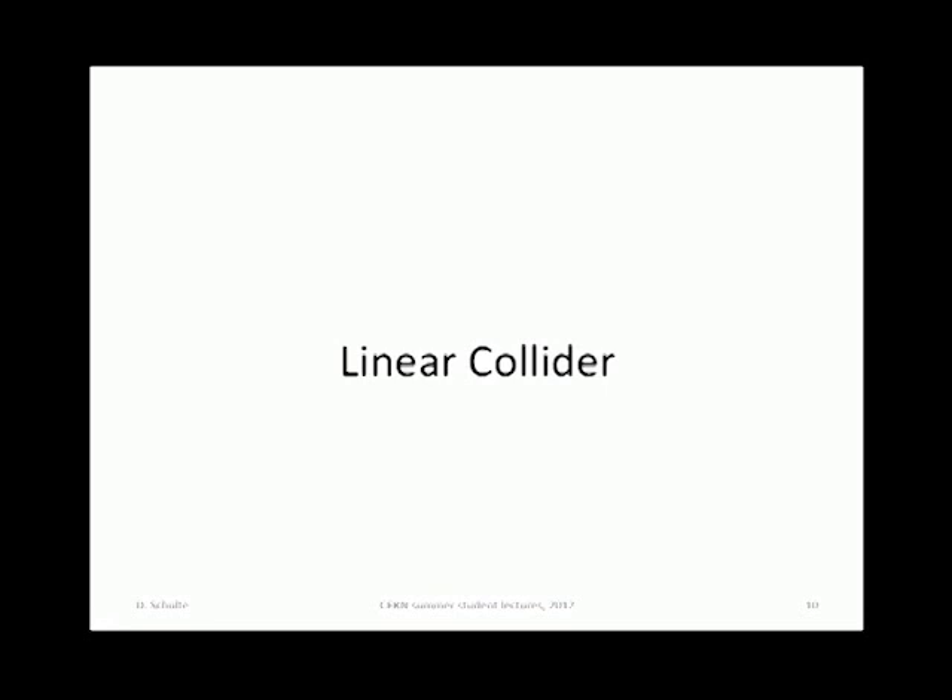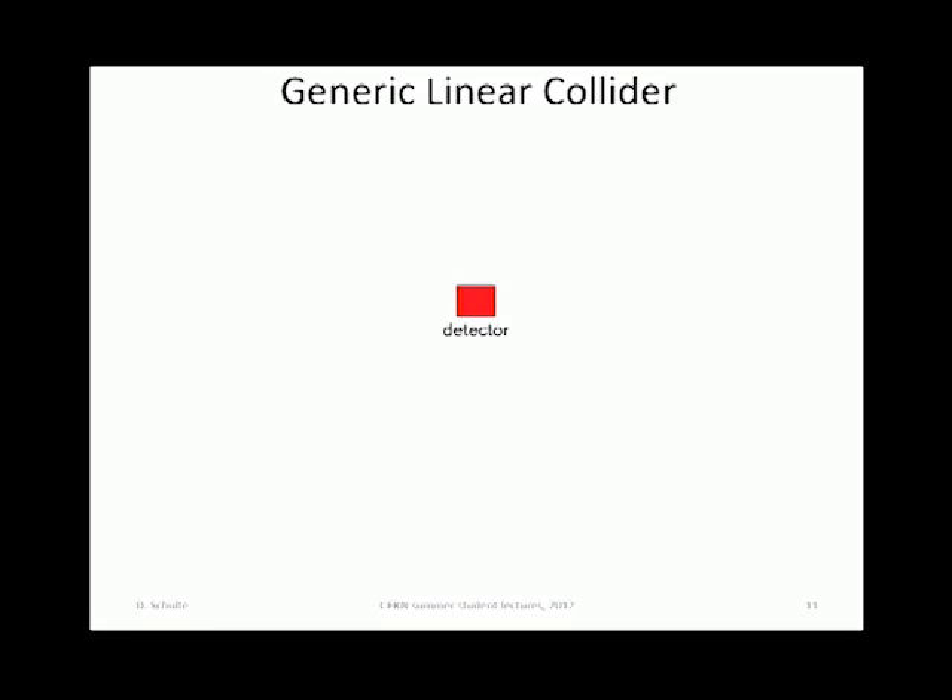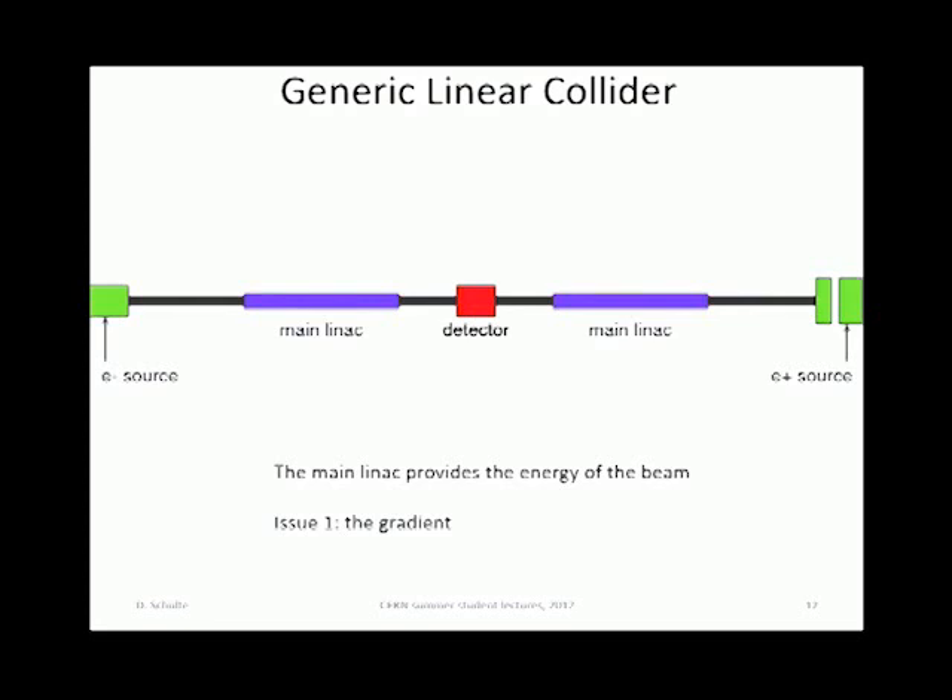You put two linacs to accelerate the beam and a source for electrons and for positrons. The positron source is actually somewhat complicated because you produce electrons first and then you produce positrons based on that. The first issue is the gradient — this is critical for the length of the machine, which means for the site you can choose and also for the cost. If it becomes longer, you need more tunnel, more components, you pay more.